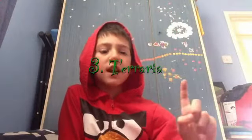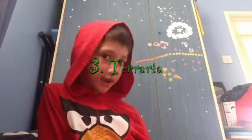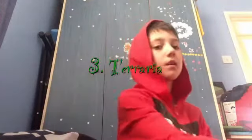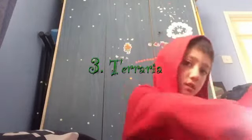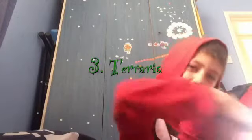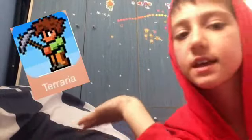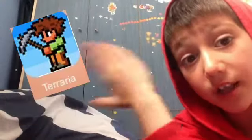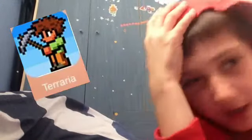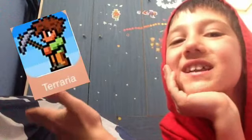Number three is Terraria. This is a game I play — most of you may have heard of it. It's very much like Minecraft, and I really like it. I got it the other day and I'm really enjoying it. Definitely go check it out — it's a really good one.